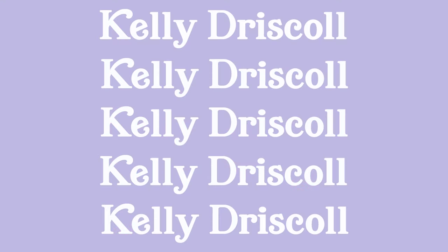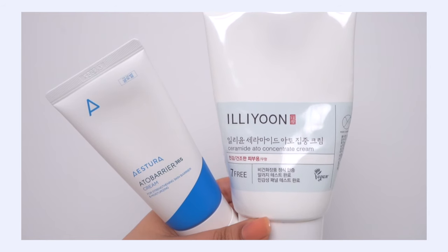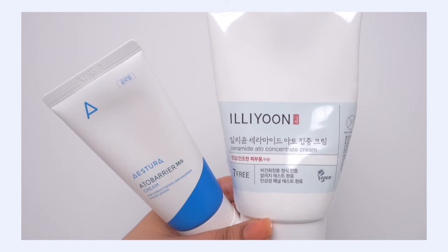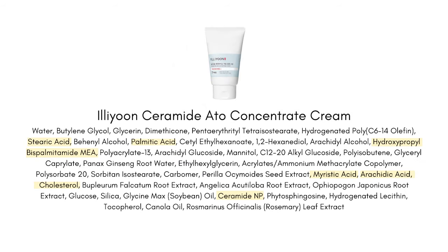Let's start off with the Iliyoon Ceramide 8.0 Concentrate Cream versus the Estera 8.0 Barrier 365 Cream. Both of these moisturizers feature ceramides, cholesterol, and fatty acids — what I call the holy trinity for moisture barrier strengthening and repair.